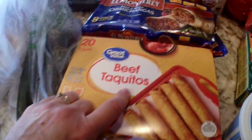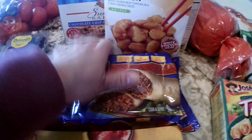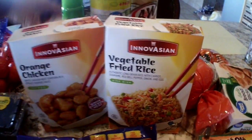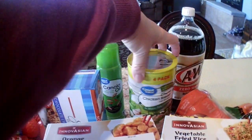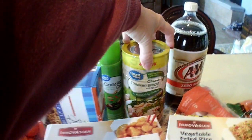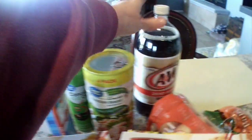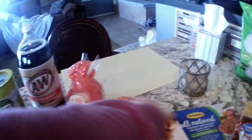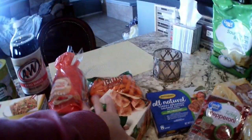At Walmart I got two zucchini, some beef taquitos, some chimichangas, some orange chicken for a quick dinner with fried rice, some Sunbelt granola bars, some canola oil spray, some chicken breast for soups or something quick. Got the four-pack, it's about ten dollars. The A&W zero sugar was a substitution — fine, I had ordered Great Value. Got some regular plain bagels and some baby carrots.